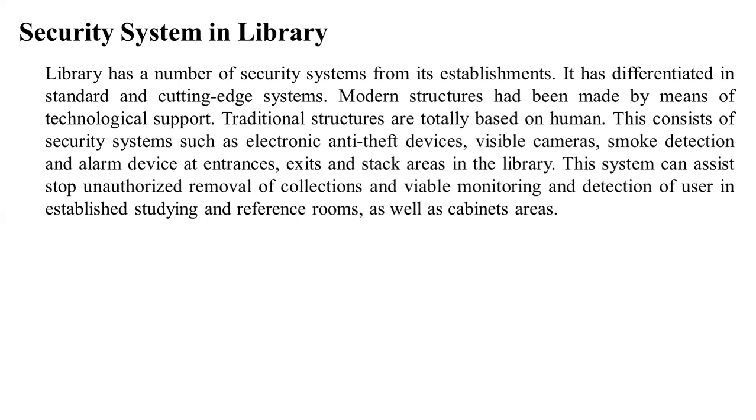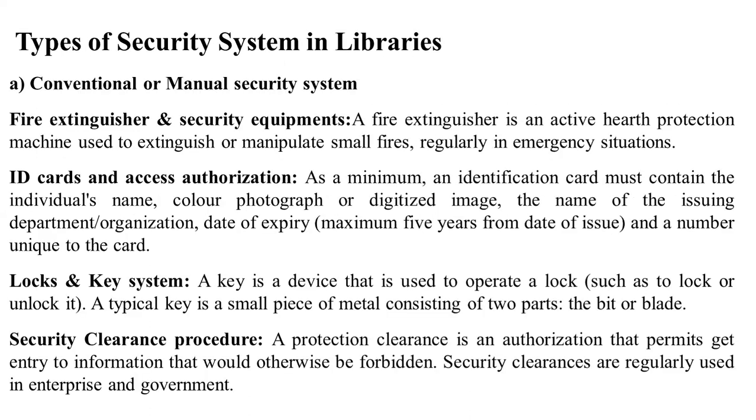They were given the identity of security systems and served as conventional devices. There are two types of devices — those used to secure with cameras, and those that contain CCTV devices at entrances. This type of manual system was later replaced by electronic and technological support in the library, forming the conventional or manual security system.